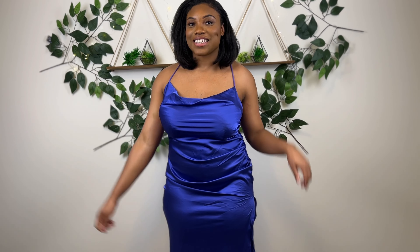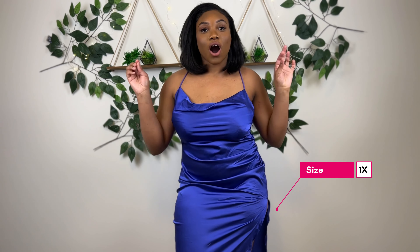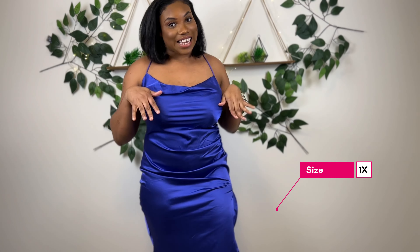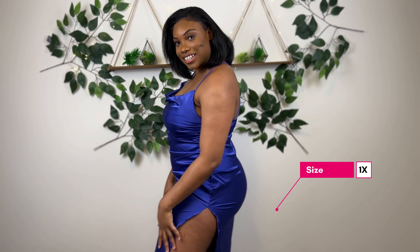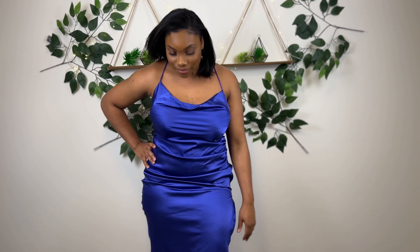Alright, jumping into the clothing part starting with this lovely piece right here. The color is what caught my eye and I've always wanted a slip dress, so this is it. It has a nice little sexy slit at the side, and I love how slip dresses can be so versatile — you can wear it as a skirt, a dress, or pair it with a jacket.